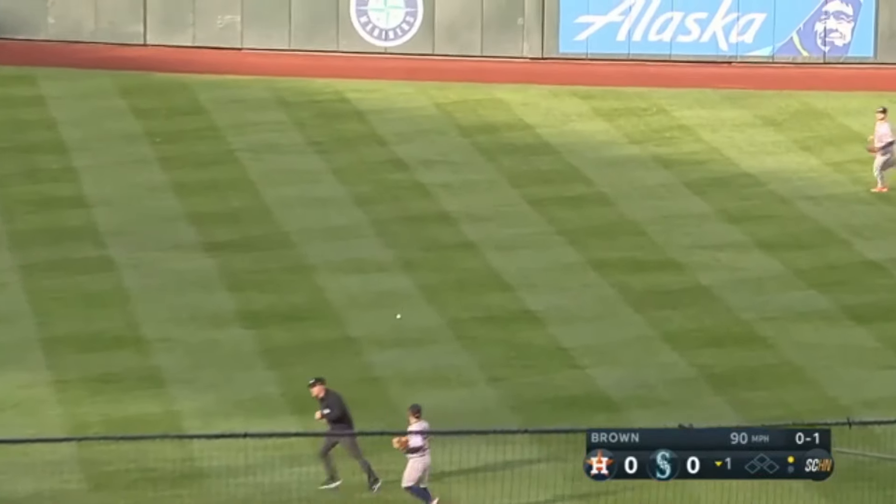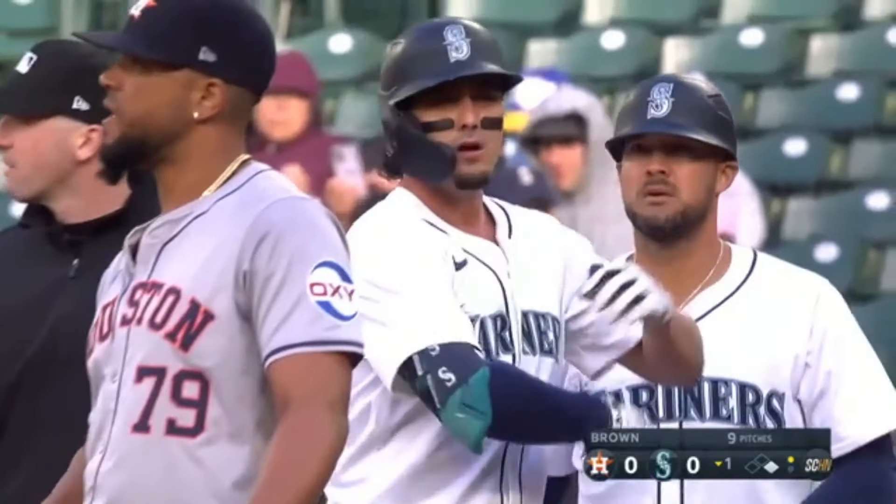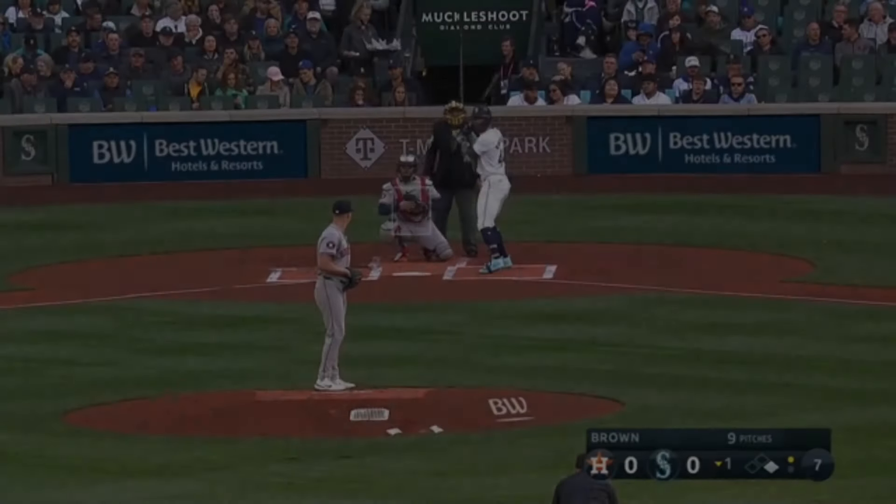It's terrible, it is what it is. We're a third of the way through the season and they are dead last in all those categories in the first inning — all of them in the first inning.